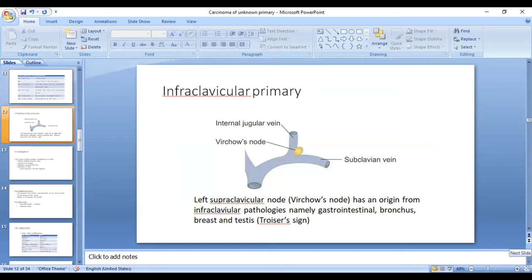An important concept is the Virchow's node, present at the confluence of the internal jugular vein and the subclavian vein. When this node enlarges, it is Troisier's sign, and in those cases we are probably dealing with infraclavicular pathology, where the probable site of origin would be a gastrointestinal malignancy, breast, or testis.